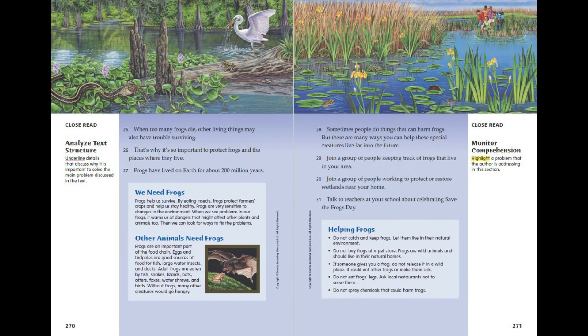When too many frogs die, other living things may also have trouble surviving. That's why it's so important to protect frogs and the places where they live. Frogs have lived on Earth for about 200 million years. We need frogs — frogs help us survive. By eating insects, frogs protect farmers' crops and help us stay healthy. Frogs are very sensitive to changes in the environment. When we see problems in our frogs, it warns us of dangers that might affect other plants and animals too. Then we can look for ways to fix the problems.